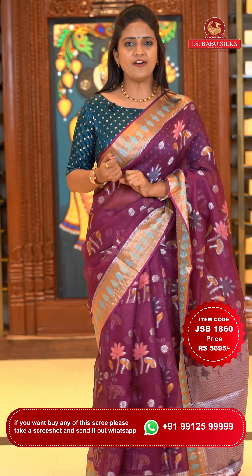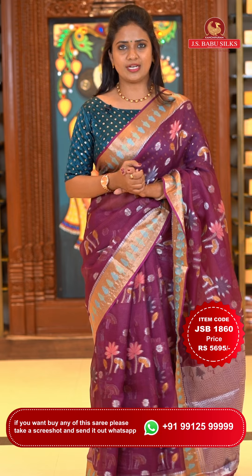The fabric is a half patto fabric. The saree code is JSB 1860 and the price is Rs. 5,695 only.